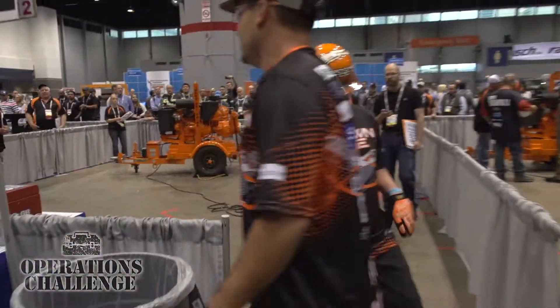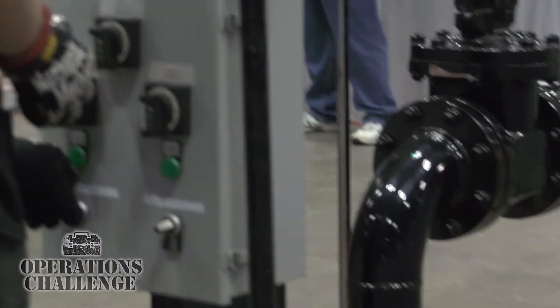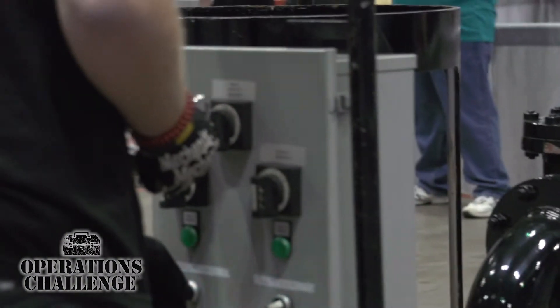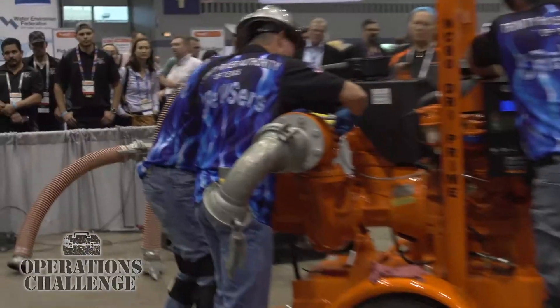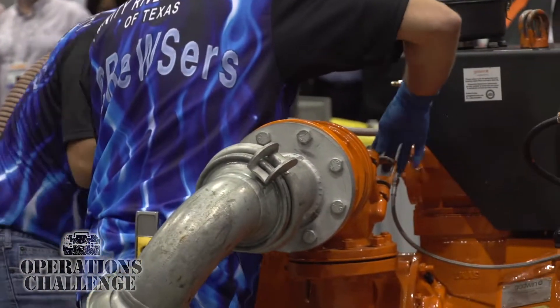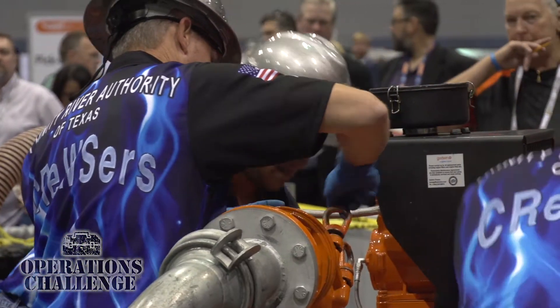We had a chance to stop and talk with the Sludge Hustlers. How are you guys doing? Good! You just finished the pump maintenance event — how did it go? I think it went well. We avoided making any big mistakes. Basically, it's a lift station and one of the pumps at the station is down, so we take apart a pump, put it back together, and wheel it in to fix the problem.